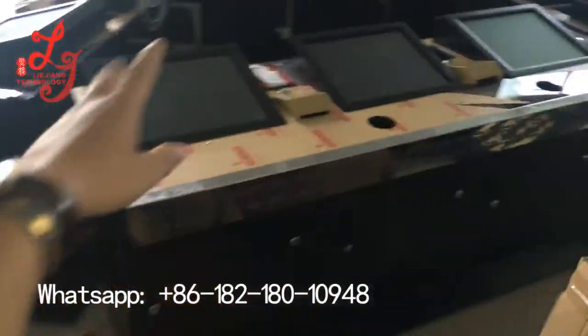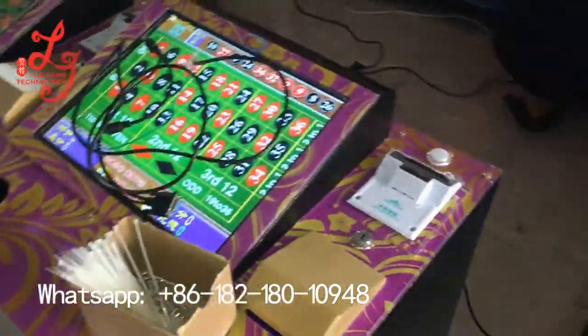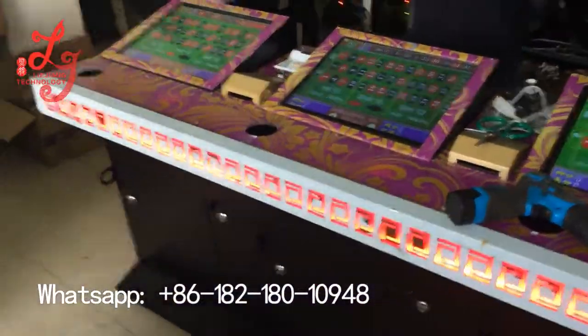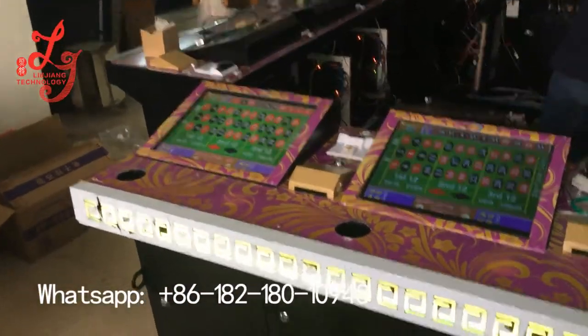We also have another type of acrylic, and we have another small branch of warehouse. It will be looking very beautiful. The machines — can you see? Wow, it's changing. Especially in the night when you put the machine in a bar, it will be more attractive.